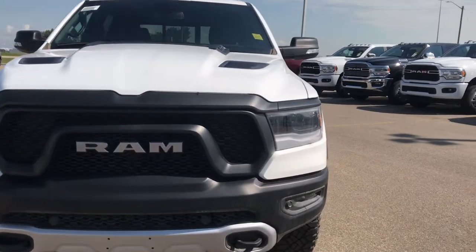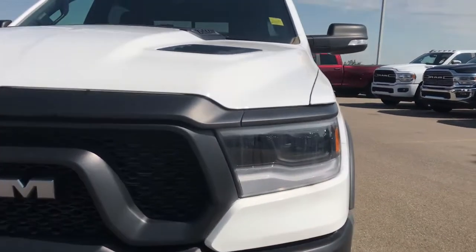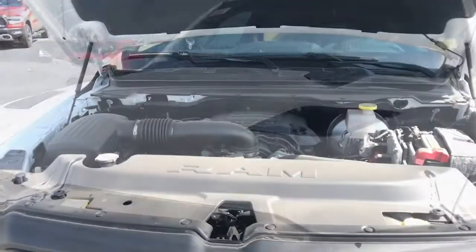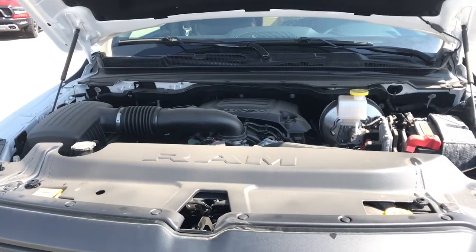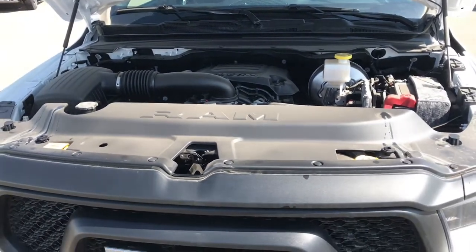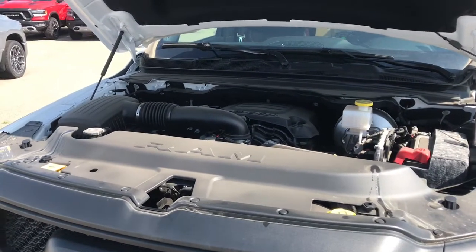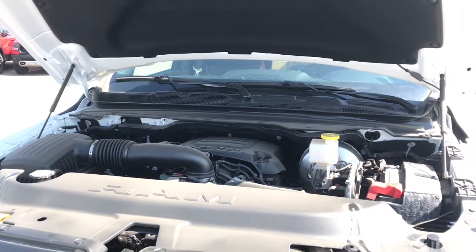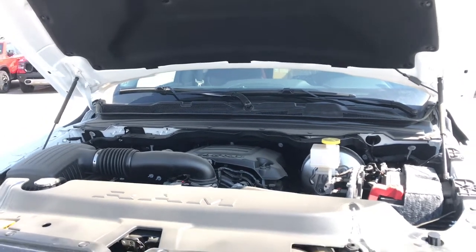We've also got our LED daytime running headlights. Now let's take a look under the hood. Under the hood of this 1500 we have a 5.7 liter V8 engine equipped with multi-displacement system, meaning that four of the eight cylinders will shut off when cruising at a constant speed in order to save on fuel.